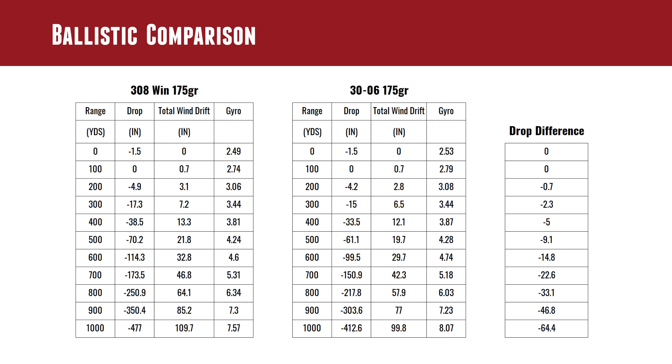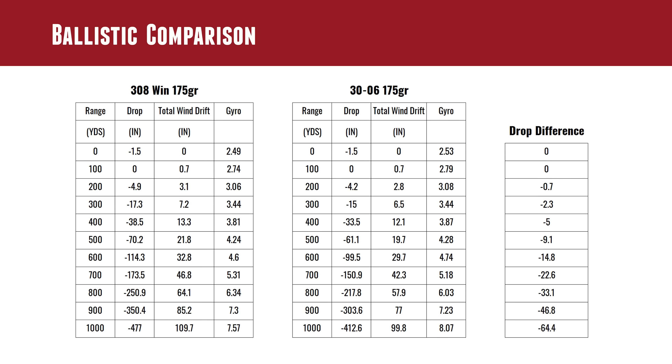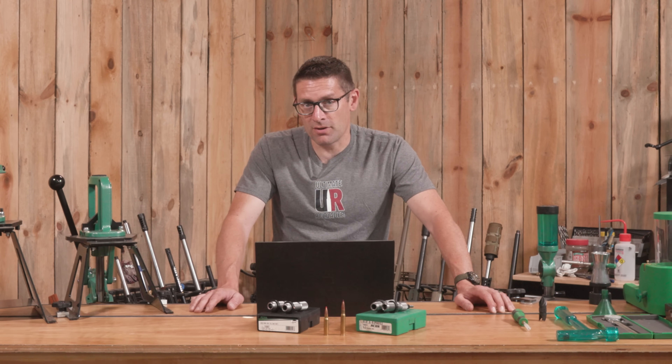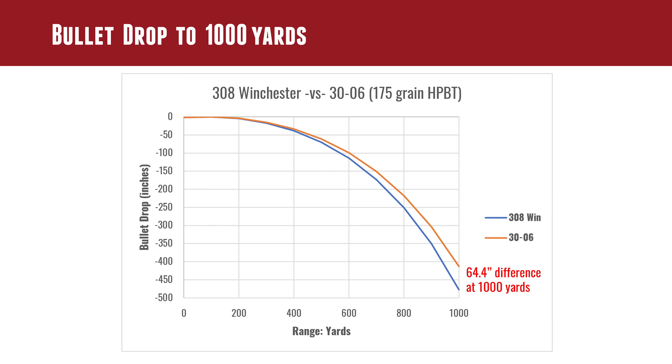For the ballistic comparison, I ran those numbers through Hornady's 4DOF app and came up with two drop charts. Going out to 1,000 yards with the same 175-grain bullet, the real difference is 64.4 inches. Which sounds like a lot, but if you have a tight standard deviation on your velocity, a laser rangefinder, and not much range uncertainty, it's just a matter of dialing your scope. Proportionally, it's a little over 10% difference, and the gap steepens further past 1,000 yards.